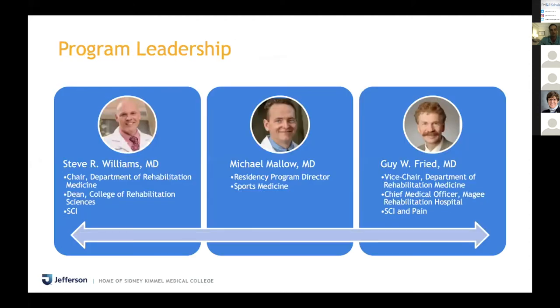In terms of current program leadership: Dr. Williams is our chair — as mentioned, he's also the dean of the College of Rehabilitation Sciences and primarily does spinal cord injury medicine. Dr. Mallow is our program director and does sports medicine. Dr. Freed is the CMO of McGee and also the vice chair of our department, doing a mix of spinal cord injury and pain.